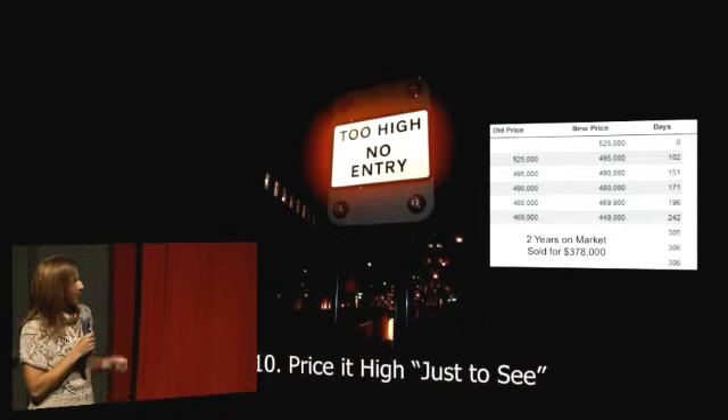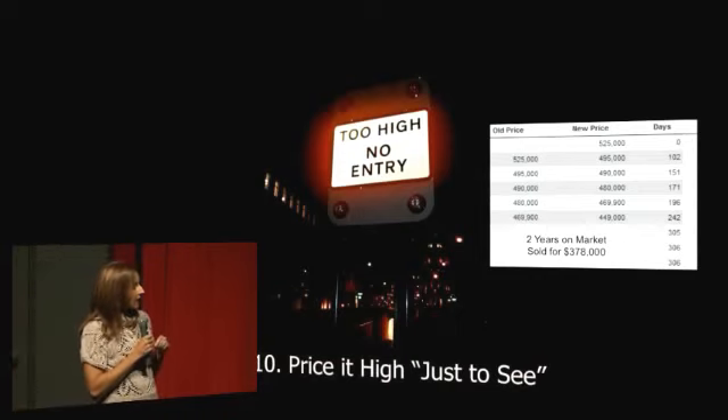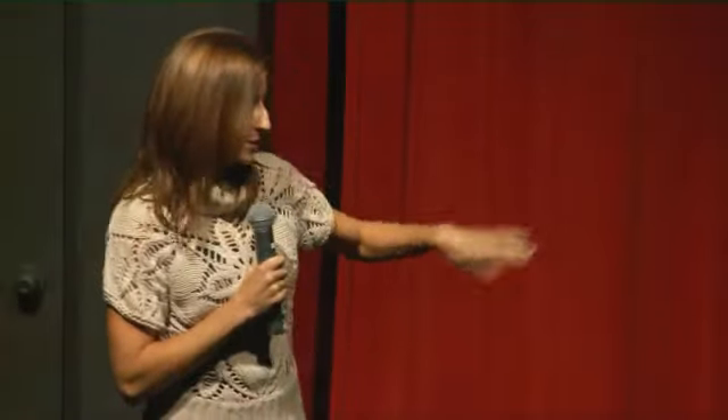Going back to price — number ten is price it high just to see. This is always a good plan. This way, none of the realtors will want to sell it because they'll assume that you're not serious. So it's actually the best one. If you do this, you can skip the other nine and save yourself the trouble.